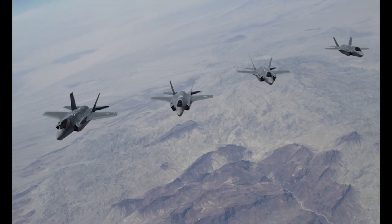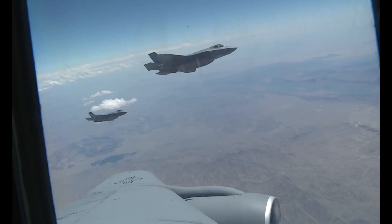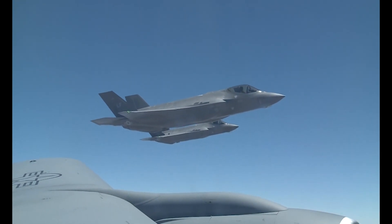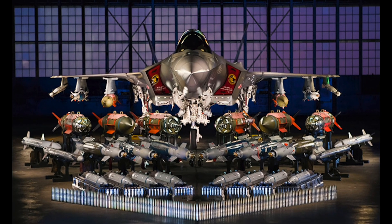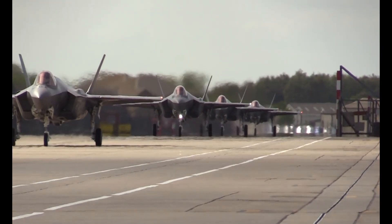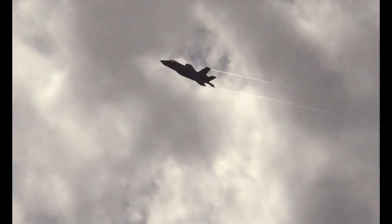Number three: the F-35 can say screw stealth and go full beast mode. It is true that the F-35 can only carry four weapons internally while maintaining its stealth profile, but when flying missions in uncontested airspace, stealth isn't as valuable as firepower. That's why Lockheed Martin came up with what they call beast mode — though most refer to this as the third day of war loadout. That third day references the idea that the first two days of war would involve stealthy platforms like the F-35 engaging enemy air defenses, so that by day three it could fly without concern about being detected by enemy radar.